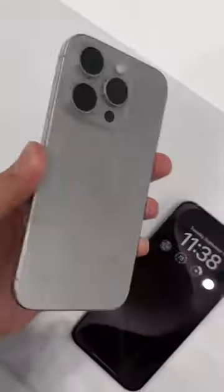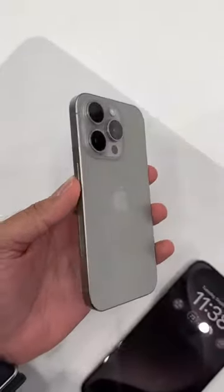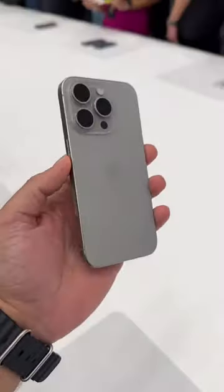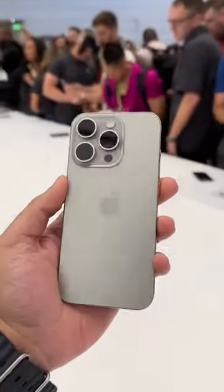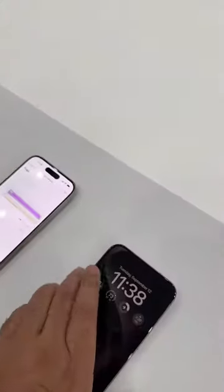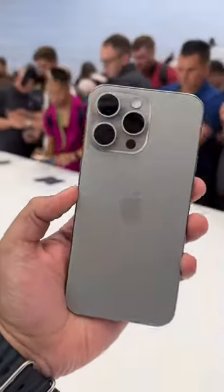Here they are — the brand new iPhone 15 models. This is the natural titanium, which has got a lot of love. This is the iPhone 15 Pro and the larger 15 Pro Max model.